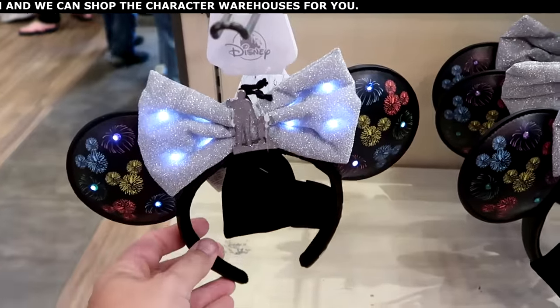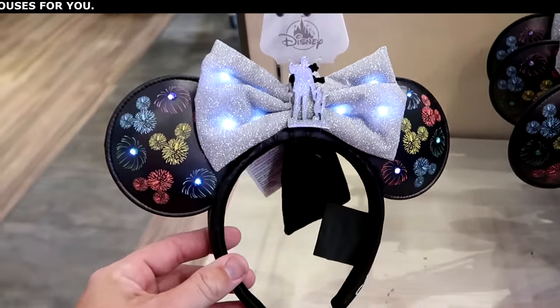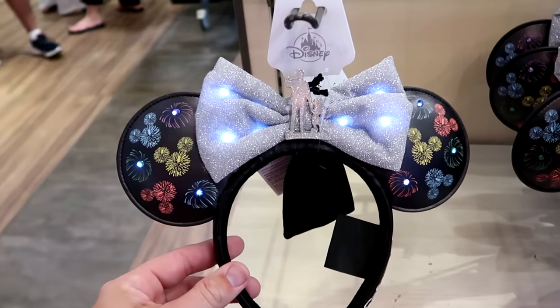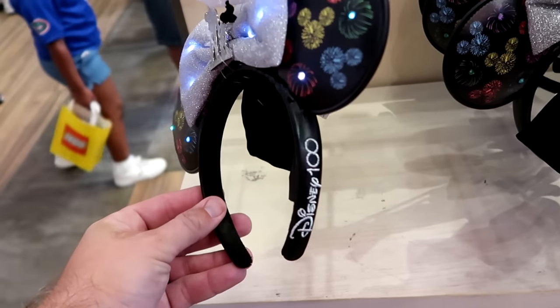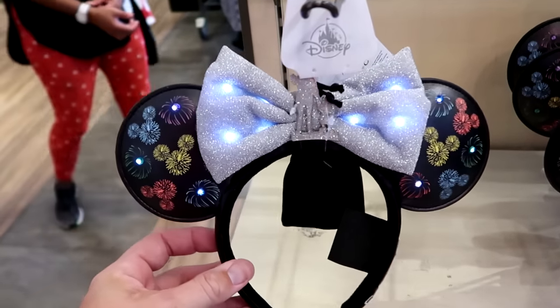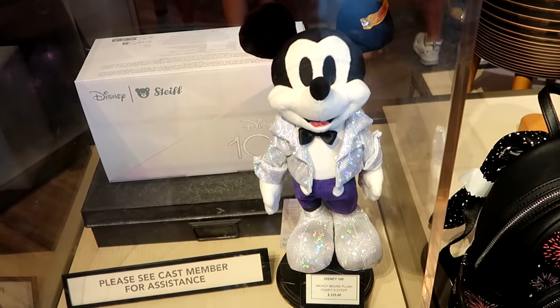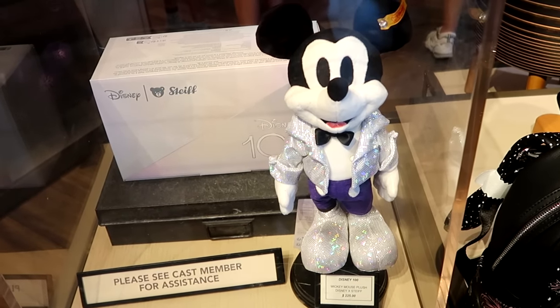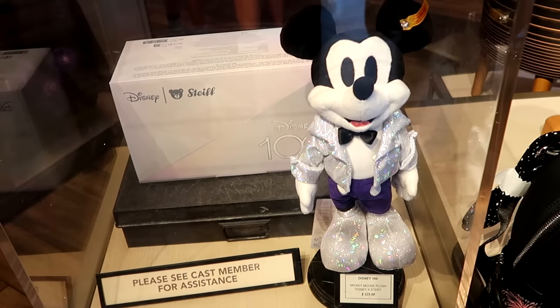How about the brand new pair of ears part of this collection — with a sequin bow, lots of sparkles, a medallion of Walt holding Mickey's hand, embroidered Disney 100 on the side, and these actually light up! Next to all this merchandise, they also have the Disney 100 Steiff bear of Mickey Mouse dressed up in his Disney 100 best in a really fancy box for $225.